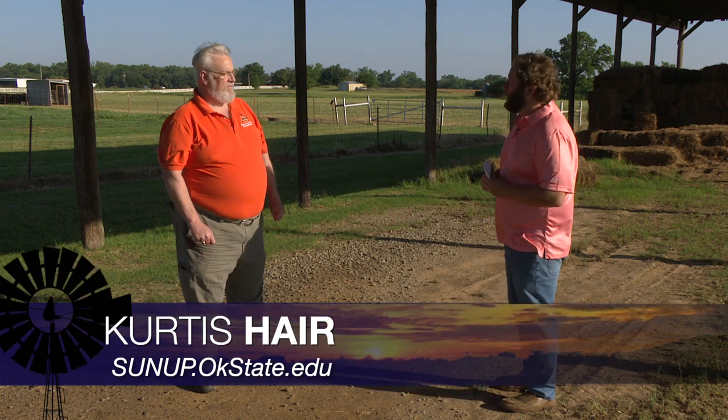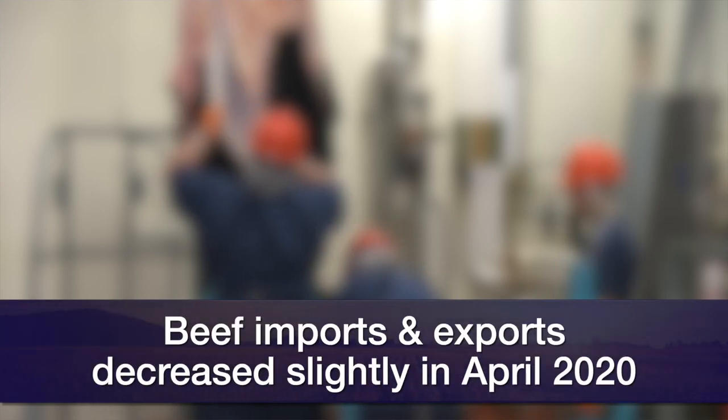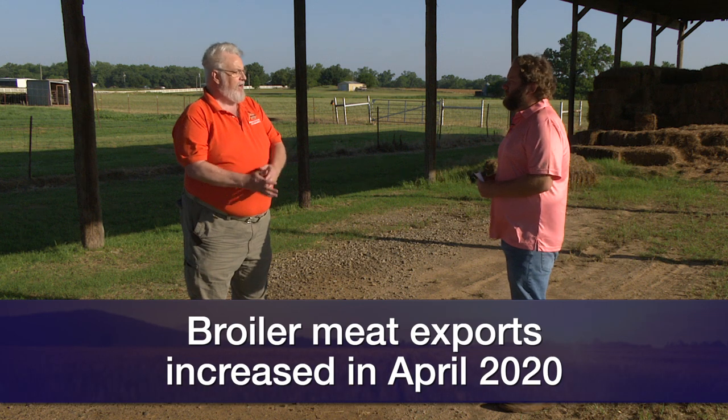There's new trade data out. Darrell, what does the meat trade picture look like? In general, it looks fairly positive. Although for beef, April exports were down slightly but up for the year a little bit. Imports on beef were down slightly, and they are up a little bit for the year. Pork exports continue very, very strong. And broiler exports were fairly strong in the month of April as well, and for the year to date.